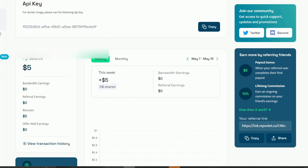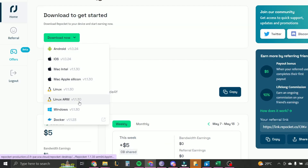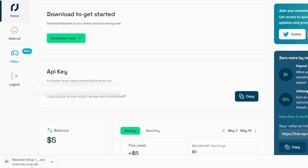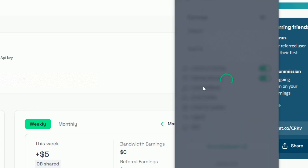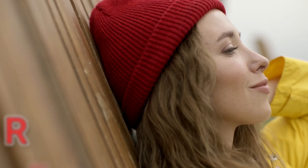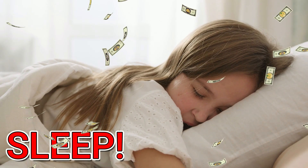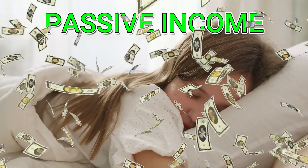To get started, download the application that matches your operating system. Don't worry, it's available for all devices and operating systems. For this video, I'll demonstrate the process on my PC. After downloading the app, log in using your account info. Here's the best part: simply let it run in the background. That's it. You can relax, catch up on your favorite TV show, or even get a good night's sleep while the app works its magic, selling your unused internet and earning you a passive income.